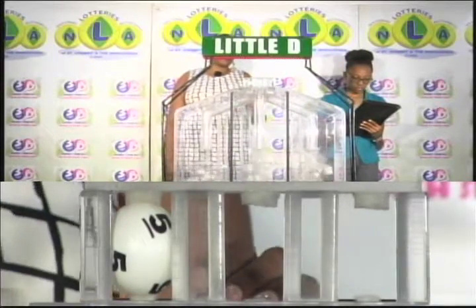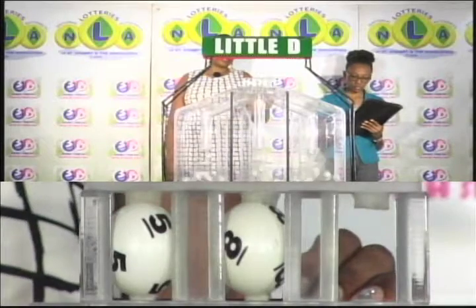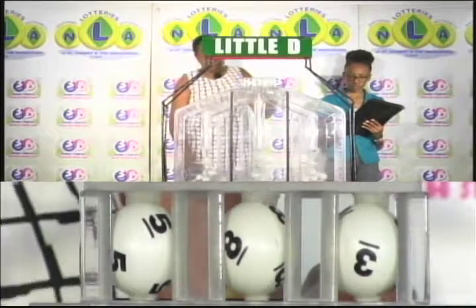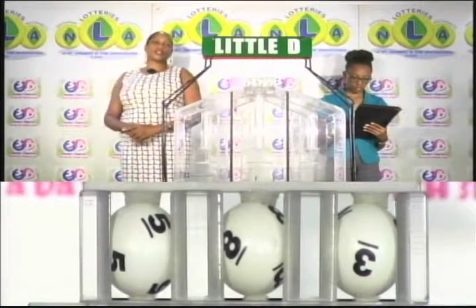And that's 5, 8, 3. The little D winning number: 5, 8, 3.